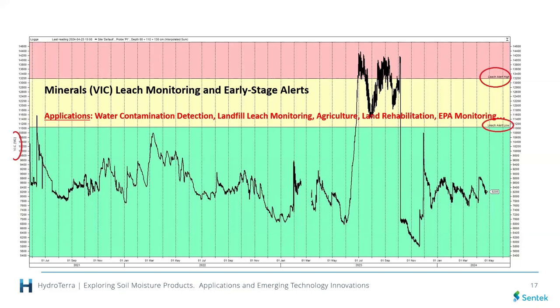On the right-hand side of the graph there are two named alert lines — I've called them 'leach alert high' and 'leach alert low' for this presentation, but the name is entirely up to the operator. Applications for this function include water contamination detection, landfill leachate monitoring, agricultural food production fertilizer tracking, how much fertilizer is getting into the lower soil profile or water table, and land rehabilitation for mining sites and EPA projects across the country.